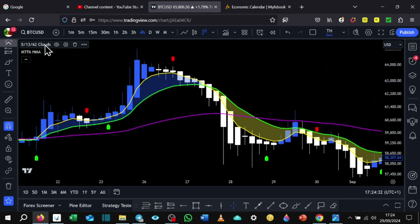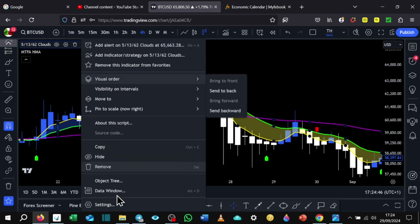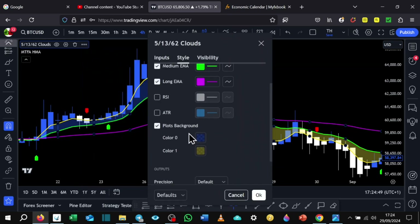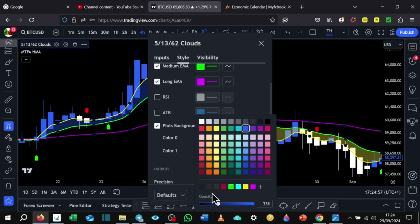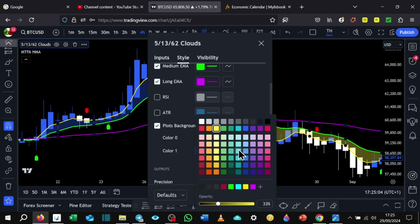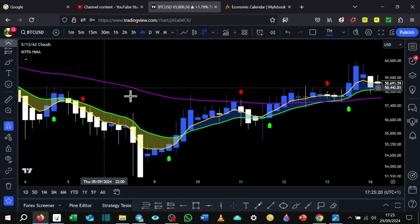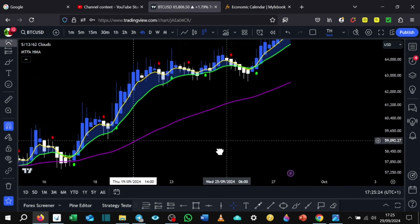To set this up, go to the 5.13.62 clouds indicator settings, then go to plots background and tick it. I've got mine set to a light blue with a specific opacity. You can set it however you want, but it would be easier to use the same colors as myself so it's easier to follow along and train your eyes to look for the same things. Going to be testing this out again with the colors — looks pretty cool with the dark theme background.